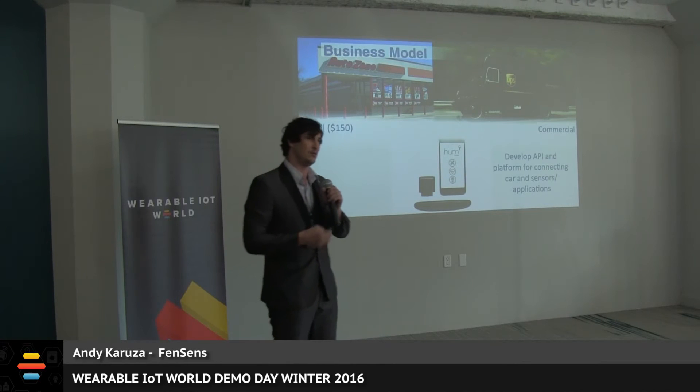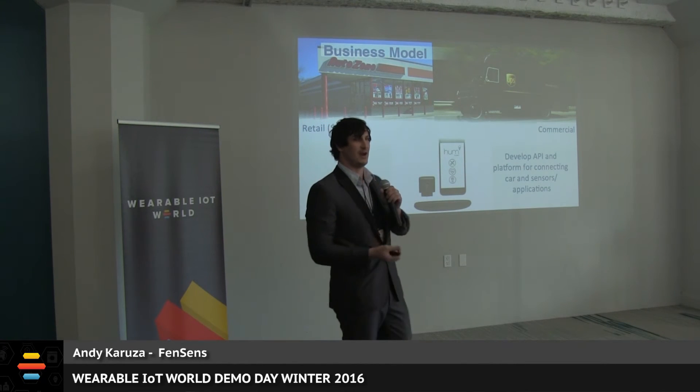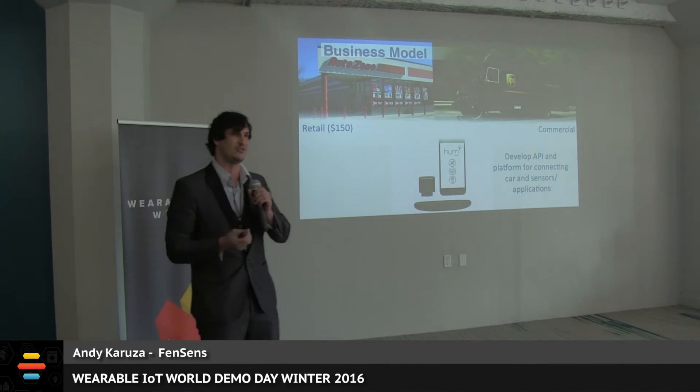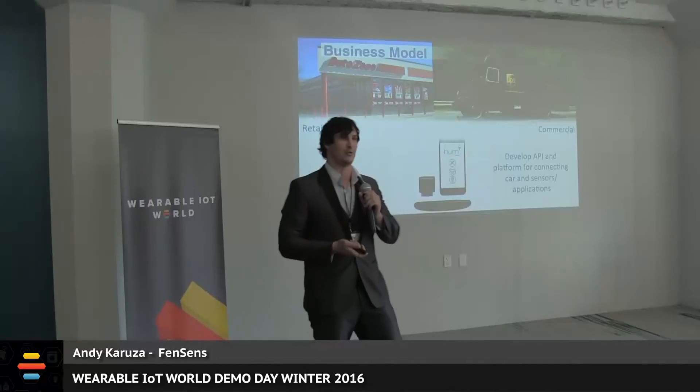Our business model is simple. We plan to sell the product for $150 online and also in retail stores. We recently announced our PR campaign last week and have retail and distribution interest from over 100 countries around the world in less than one week. We also plan on selling in bulk to commercial fleet companies to help increase driver safety and decrease corporate liabilities. Lastly, we plan on developing a platform API to enable cars and sensors to communicate with each other through apps.